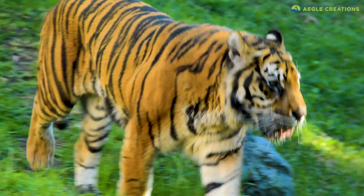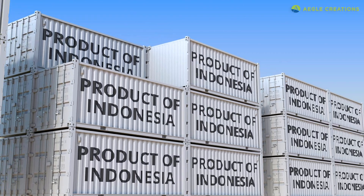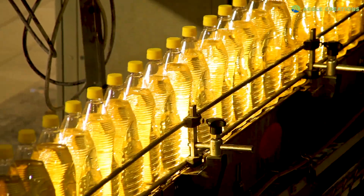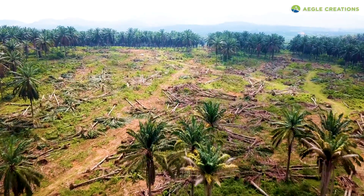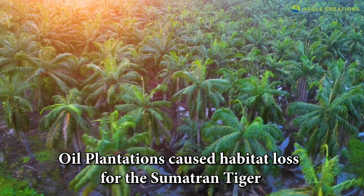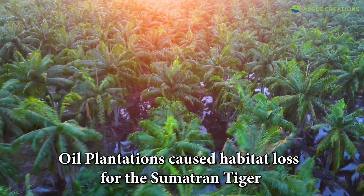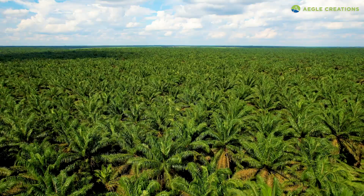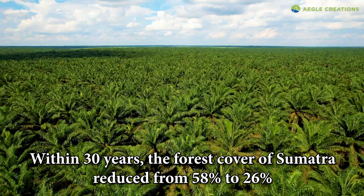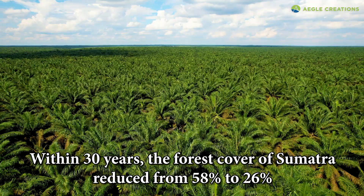And that's where the problem begins. Along with Malaysia, Indonesia is one of the world's largest palm oil producers. So large tracts of land were converted to palm oil plantations. According to one study, these plantations were responsible for the loss of nearly 20% of Sumatran tiger habitat. Also, between 1985 and 2014, the forest cover of Sumatra reduced from 58% to 26%.